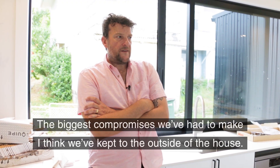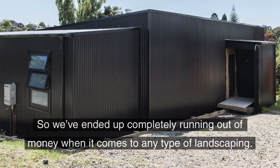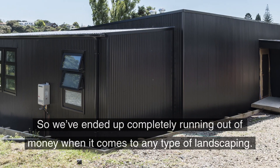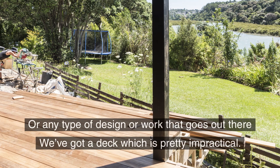The biggest compromises we've had to make — I think we've kept them to the outside of the house. We've ended up completely running out of money when it comes to any type of landscaping or any type of design or work that goes out there.